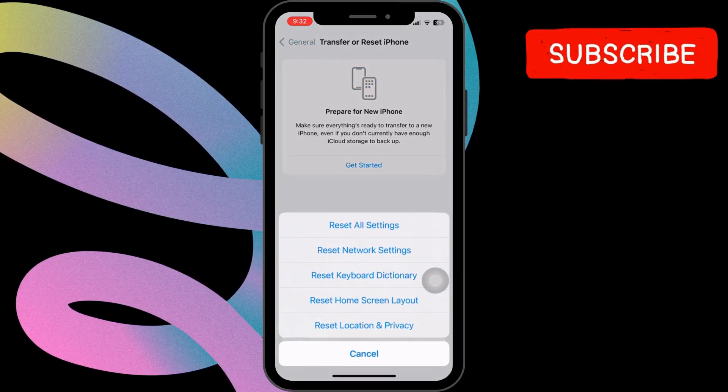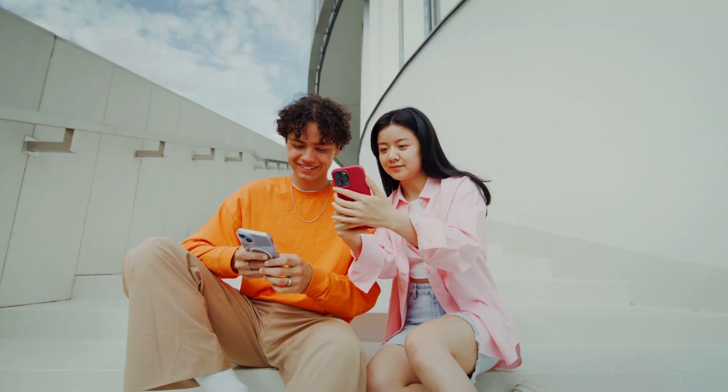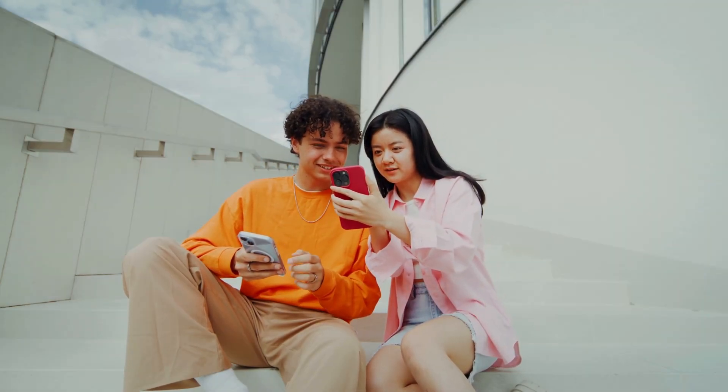In this menu, tap the Reset option at the bottom and select Reset Network Settings from the menu that appears. Once you do this, you should be able to hear sound on WhatsApp again.